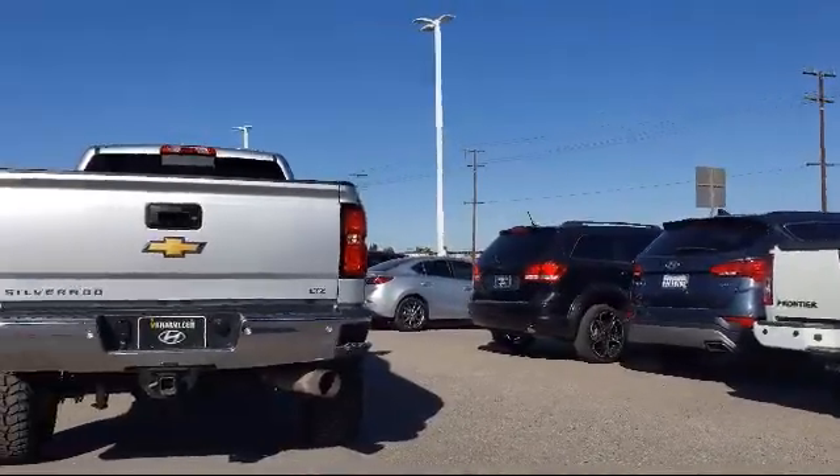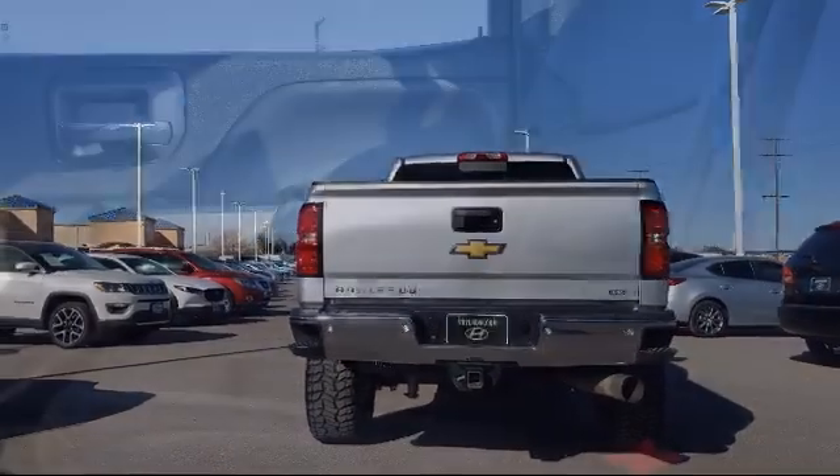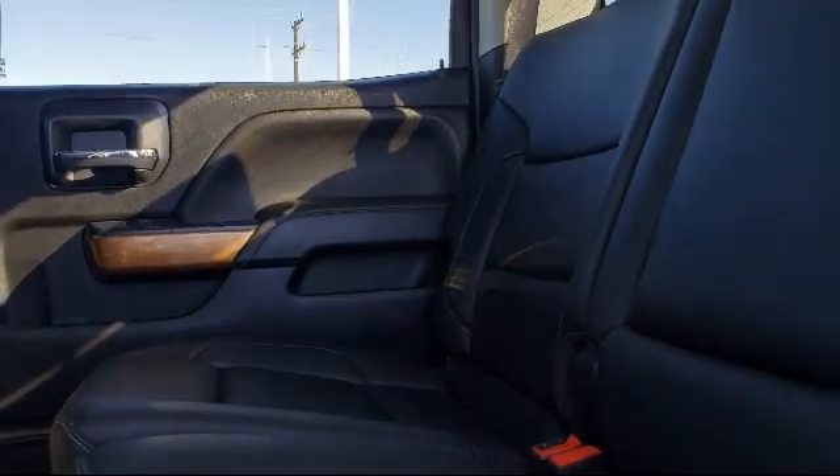It also features alloy wheels, fully automatic headlights, rear view camera, remote start system, and has less than 55,000 miles on the odometer.